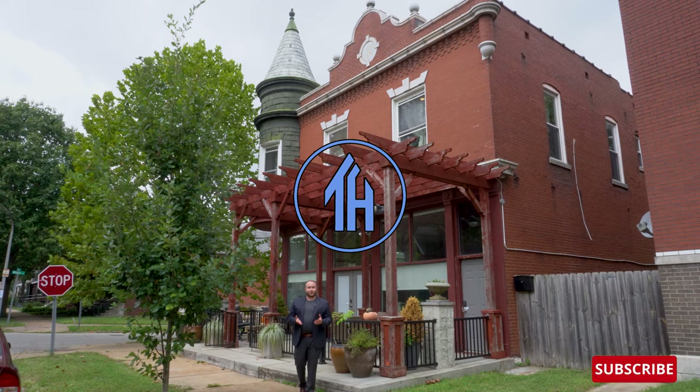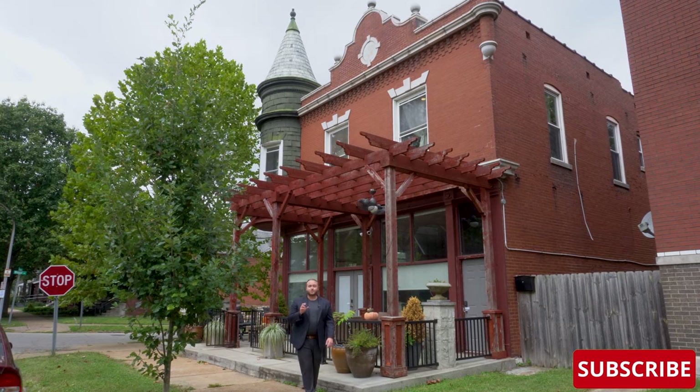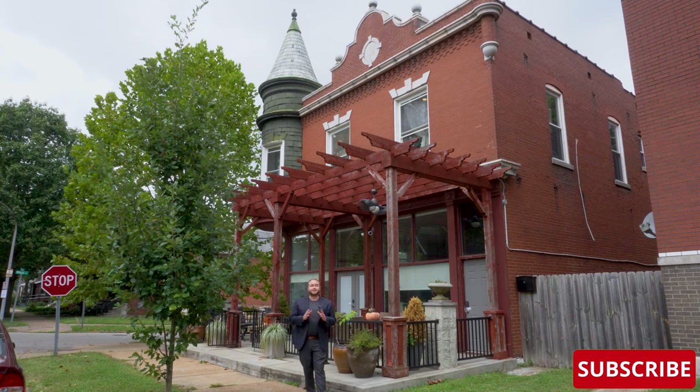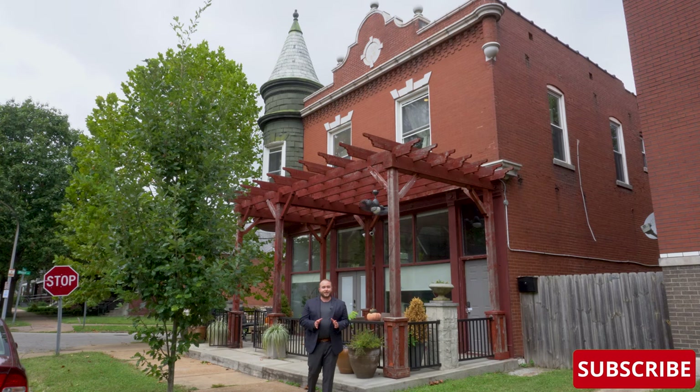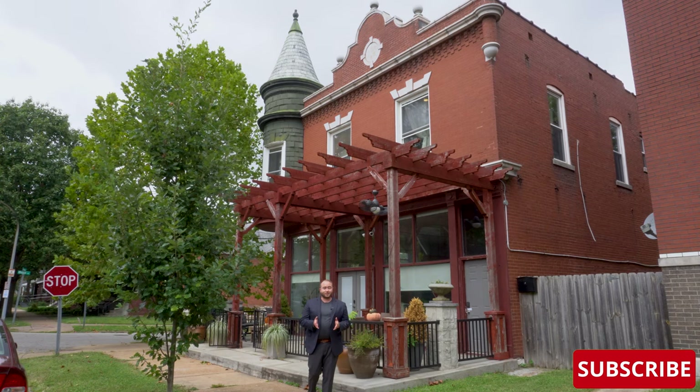Have you ever wondered what it's like to live inside of a bar? Well, let's go find out. This bar was built in 1908 and has since been converted into a single-family house. The amazing couple who invited me out here reached out to me on r/St. Louis on Reddit.